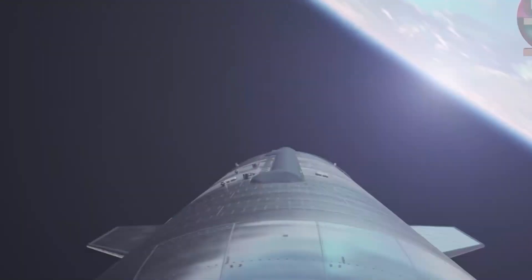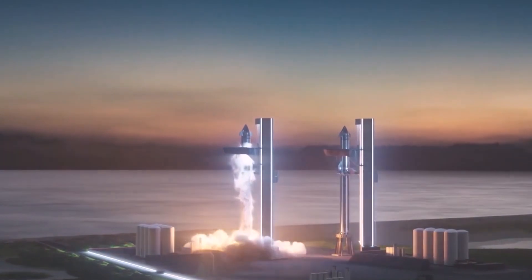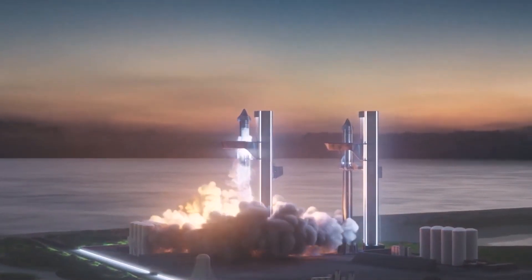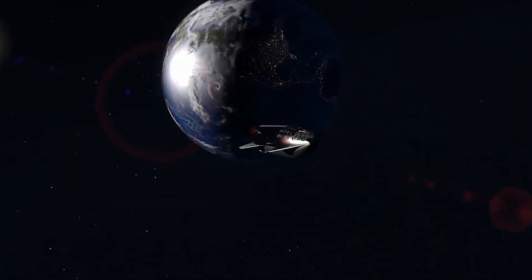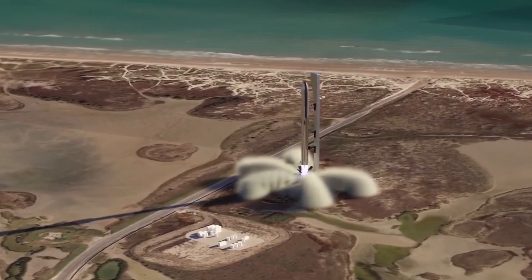SpaceX is on the right path but needs to undertake some changes to its Starship Super Heavy if it intends to fulfill its dream of reaching and then living on Mars. What do you think of the changes SpaceX has implemented in the new design of the Starship Super Heavy? Doesn't it amaze you — the technical difficulties behind this technology? Let us know in the comments below, and if you want to watch more of our amazing videos, then stay tuned!